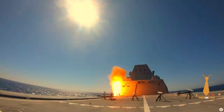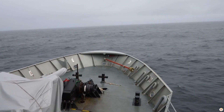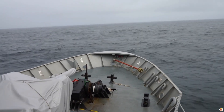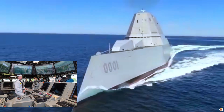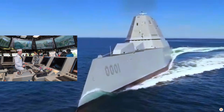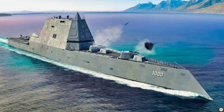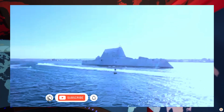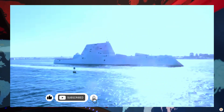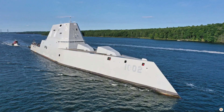In the vast realm of naval innovation, one class of ships stands apart as a glimpse into the future of maritime warfare: the Zumwalt-class destroyer. With its cutting-edge technology, unique design, and advanced capabilities, it's not just a warship — it's a symbol of how the US Navy is redefining naval dominance.